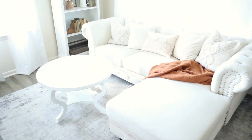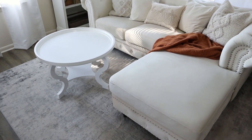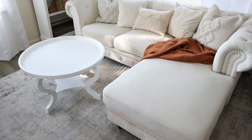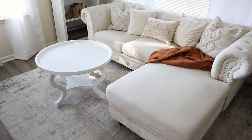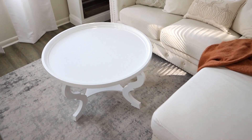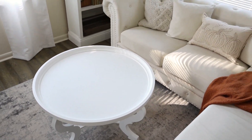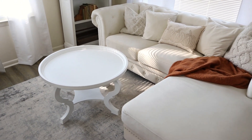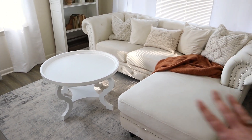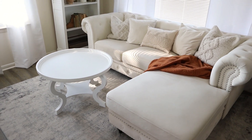Are y'all ready for the big reveal? Oh my gosh - how pretty is this in here? I just love how it looks with the couch. It fits the space so well. I feel like we have so much room now over here. It just really opened up this space so much. I cannot wait to get it all decorated. It's going to look so cute styled. I'm just so, so, so thankful.